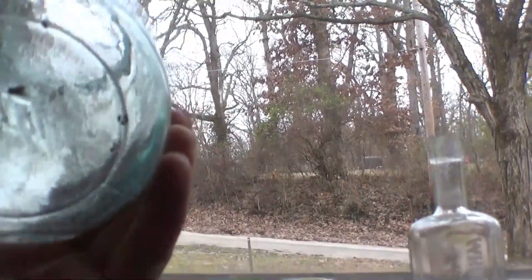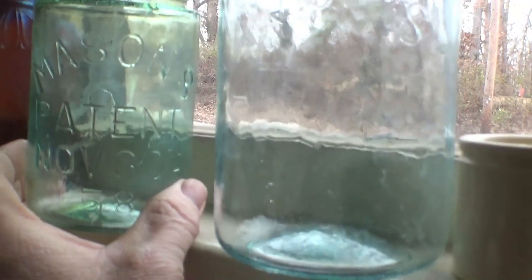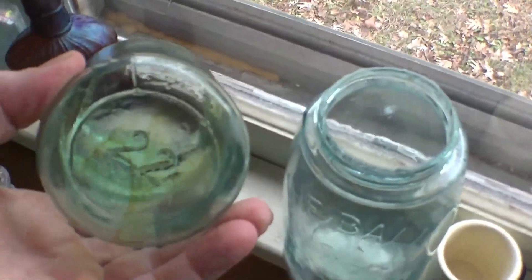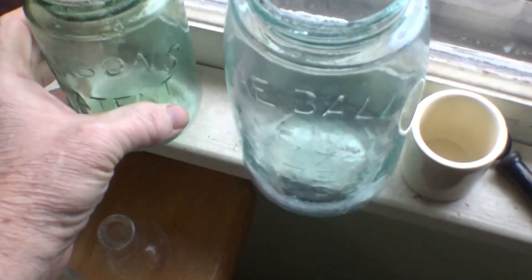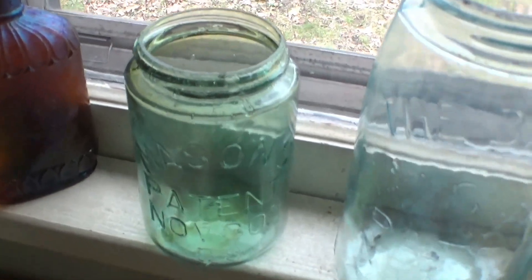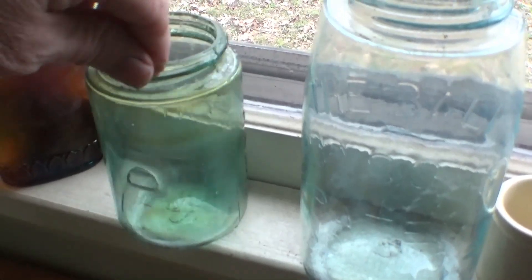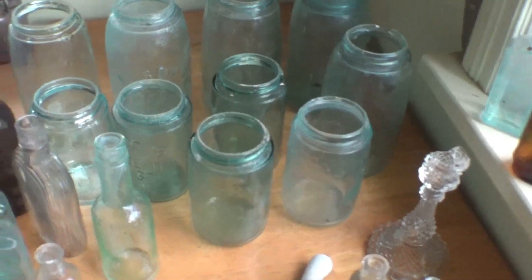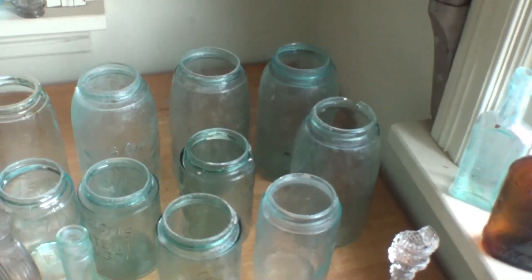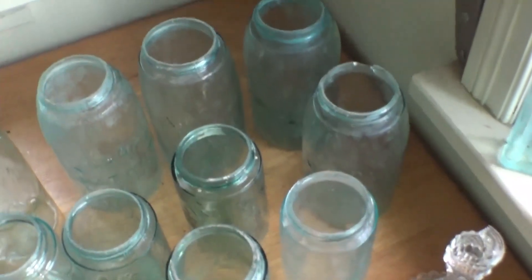This is a pint Mason's Patent November 30th 1858 with some nice amber swirls in the glass. Paul pulled it out and thought it was green — it is sort of aqua with green swirls, which makes it a little more desirable. We got several of the jars out of that hole — about half a dozen pints and over half a dozen quarts, also Mason's 1858 jars. Some have really bold embossing and others are not as embossed. There's also one with the SG Company monogram.